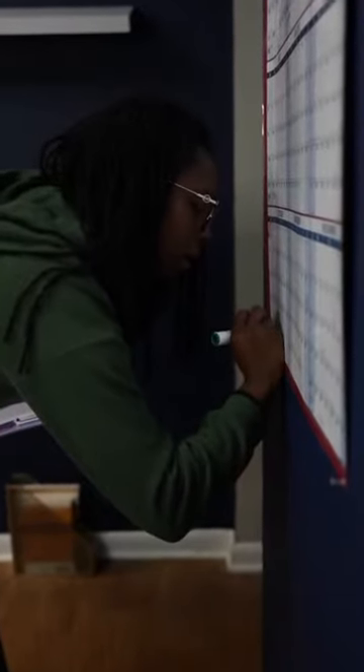Next, you need an at-a-glance yearly planner to easily spot dates. I also write down major holidays, events, and deadlines here.